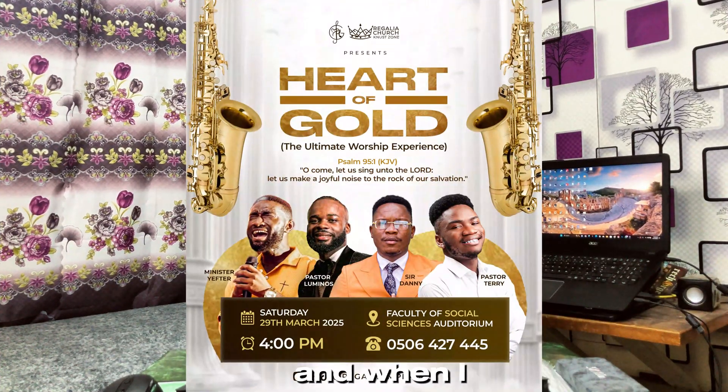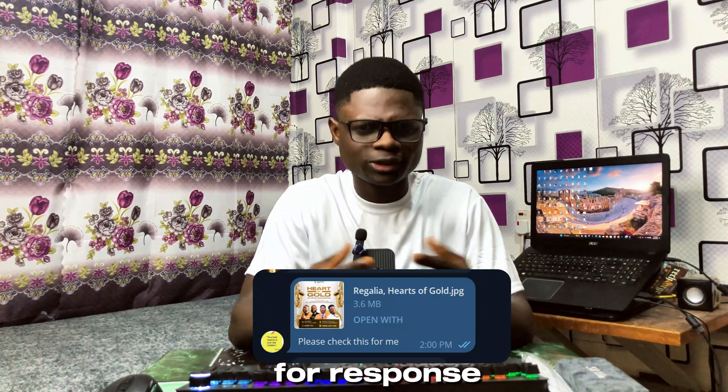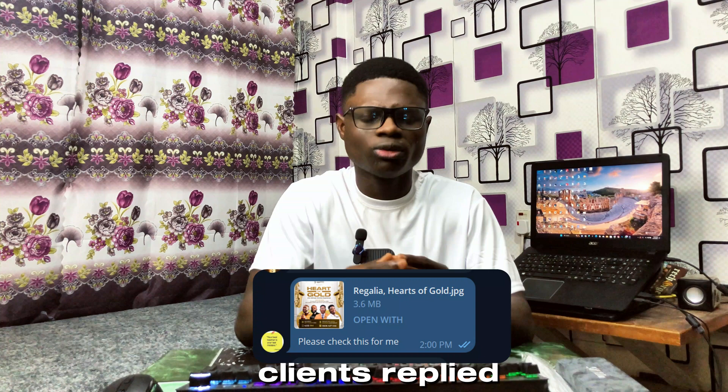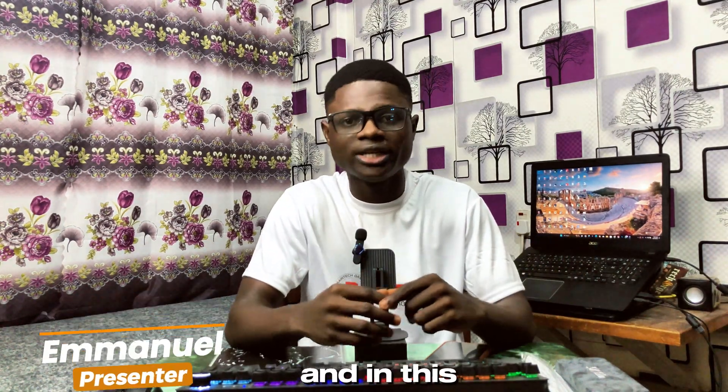I spent hours on this design, and when I was done I sent it to the client. The message was marked red, so I was waiting for a response. I waited and waited and waited, and finally the client replied — but this is what he said: emotional damage.